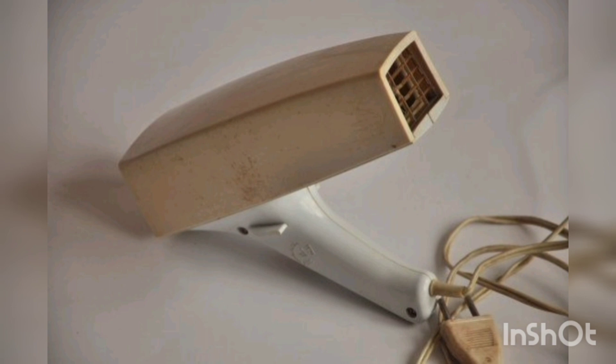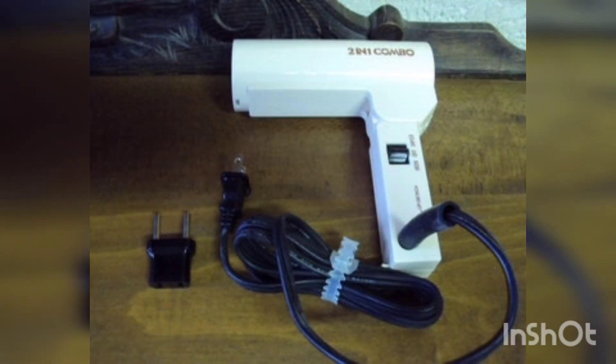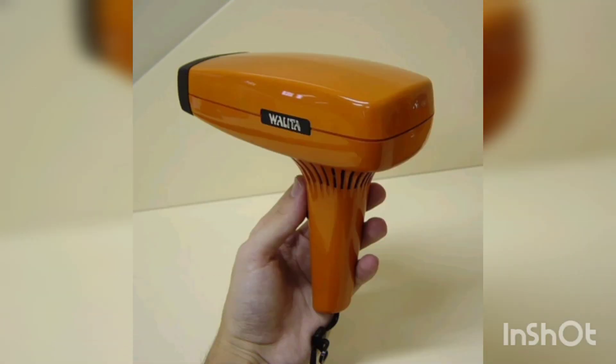In the 1990s, ceramic coating technology appeared, which made it possible to more evenly distribute heat over the surface of the hair and reduce the risk of overheating. This technology has also been integrated into new hair dryer models.